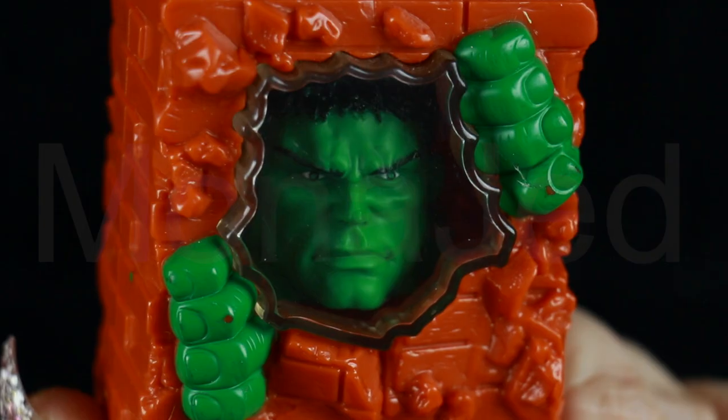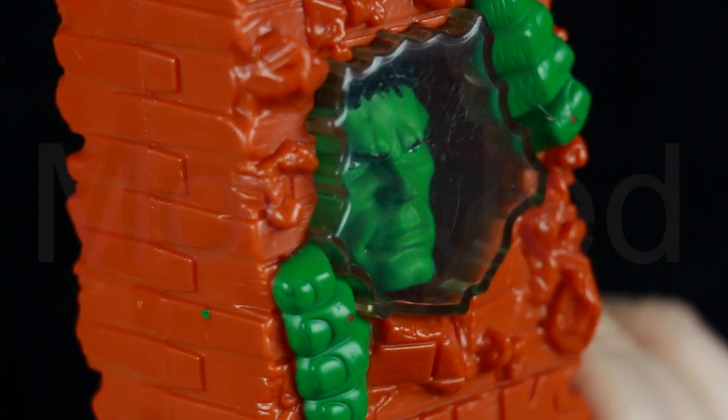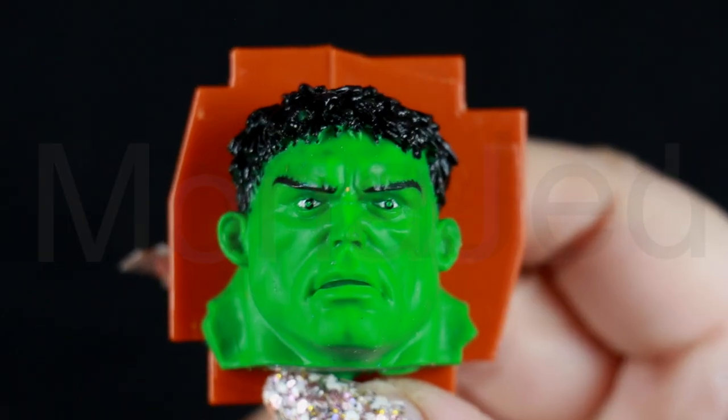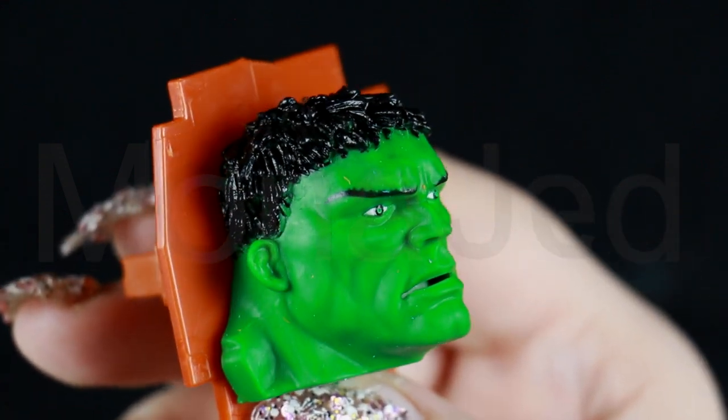Here it is, the green meanie. This is such a standout item. This depicts the Hulk smashing through the brick wall. Hulk's head is encased in the wall which can be seen through a clear plastic window and is made of thin rubber or maybe silicon, which incidentally gives it a very lifelike look.